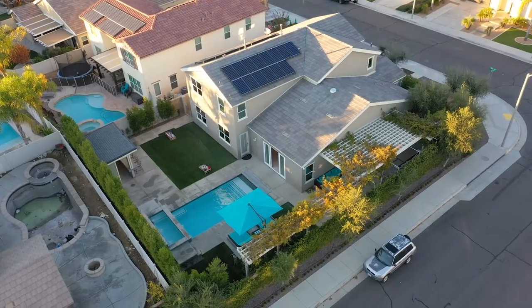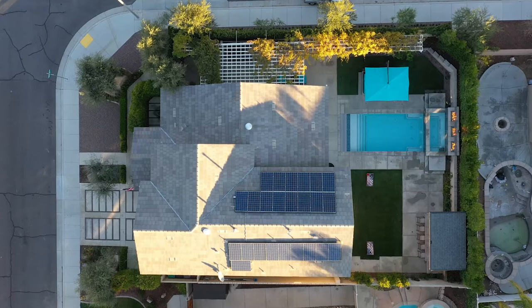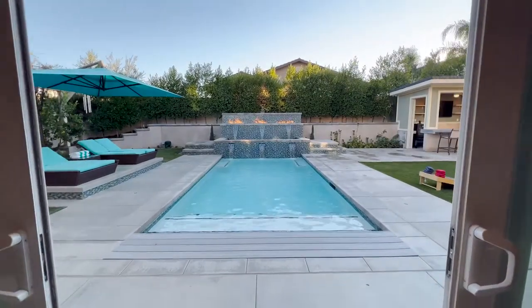It's five-bedroom, three-bath, just under 3,300 square feet. It has a pool, owned solar, it's on the corner, and it is upgraded to the max.